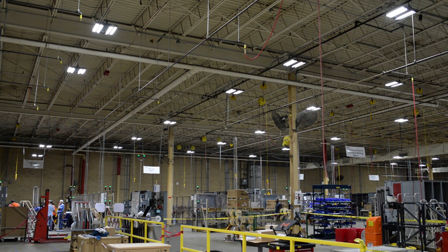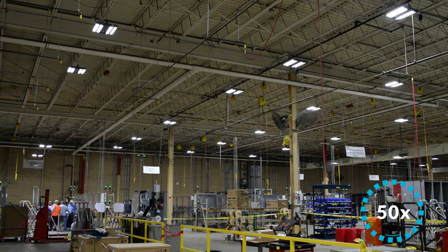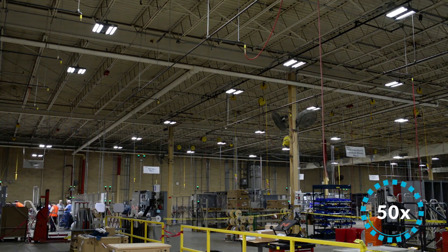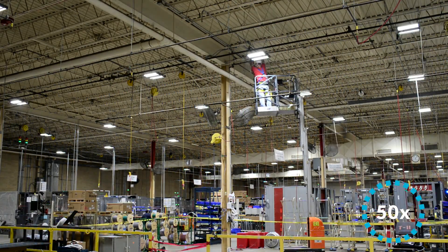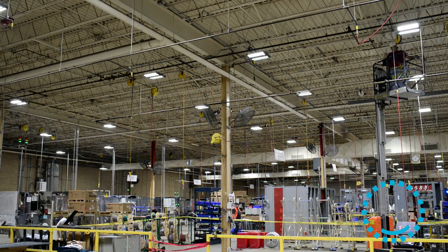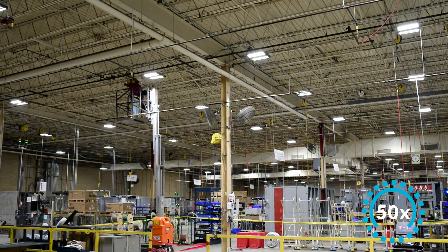Progressive dimming gives the illusion that the lights are fully illuminated at all times. The result goes unnoticed to the workers below, but by speeding up the footage we see each fixture actively adjusting its light level to provide the right amount of light when and where needed, while saving energy. If you're talking to the employees on the floor, they actually don't even know what's happening — they think they still have their lights on all the time. They have the light they need, but the lights they don't need are timing out.